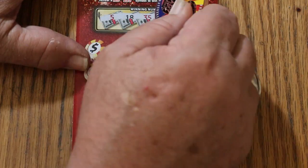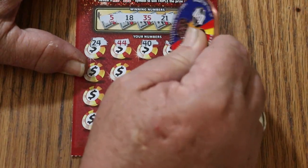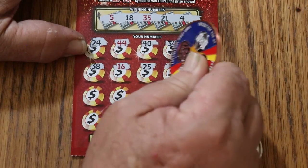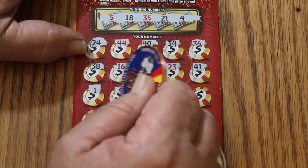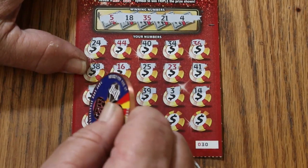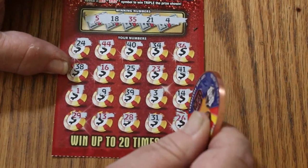Ticket 30. 5, 18, 35, 21, and 4. 24, 44 — 44 club — 40, 34, 36, 38, 16, 25, 23, 41, 1, 9, 29, 39, 3, 14, 29, 13, 28, 31, 26. No back-to-back.